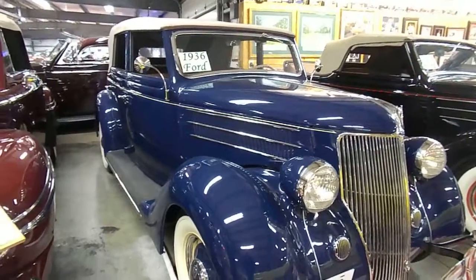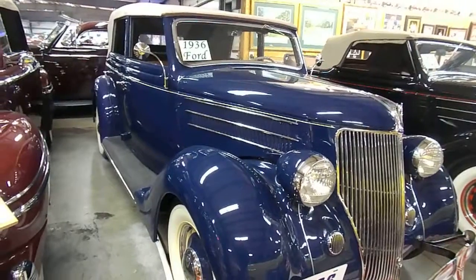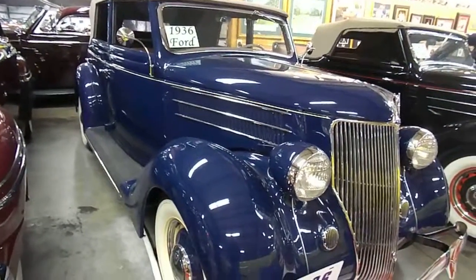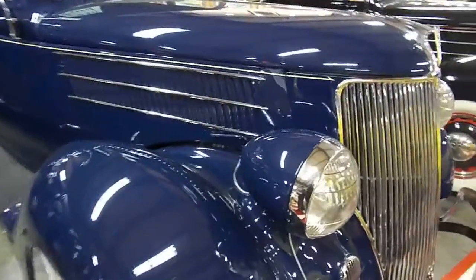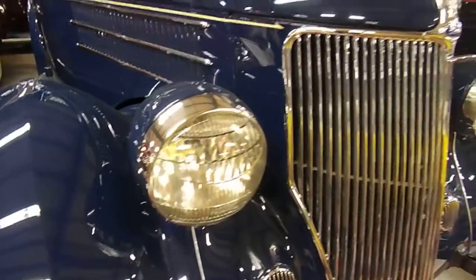Here's one you don't see every day — a 1936 Ford Phaeton, four-door, beautiful blue. Those beautiful, well-recognized headlights and grille for a '36 Ford.